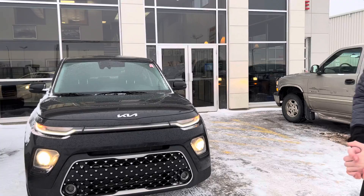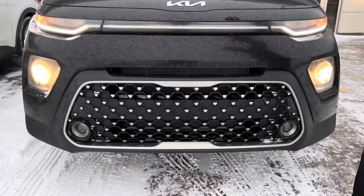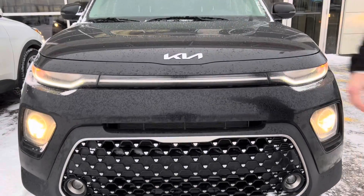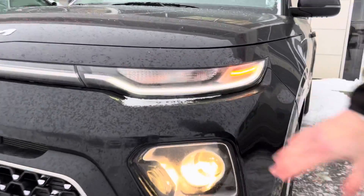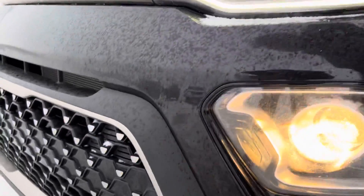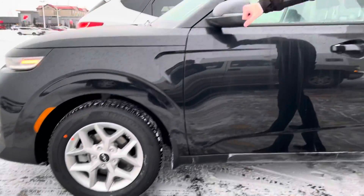Let's take a look at the car — take a look at the beautiful front end, as well as the 2022 updated brand new Kia logo. Take a look at those beautiful LED lights and fog lights on the bottom there as well. Look at this grille — very nice design. Take a look at the side here: you've got your alloy wheels, and on the mirrors you've got your signal repeaters.